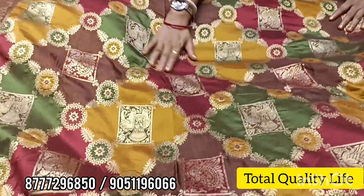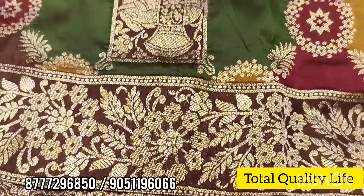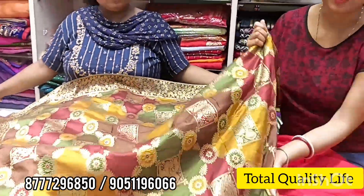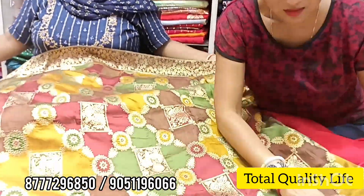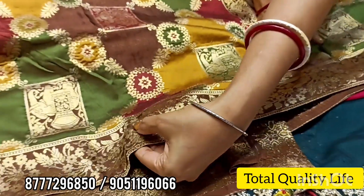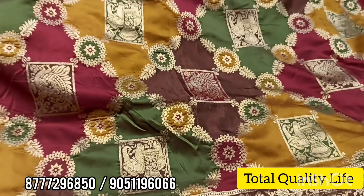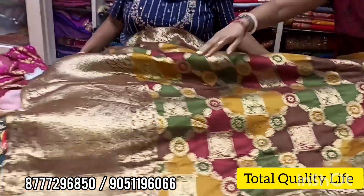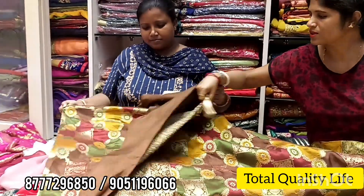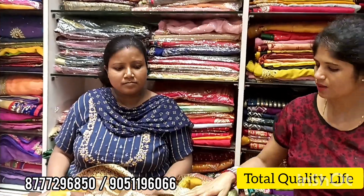Look at this type of silk material. This is a multi-shade material — look at this soft silk material. The back side of this silk material is also done in this type. This is a single blouse piece.